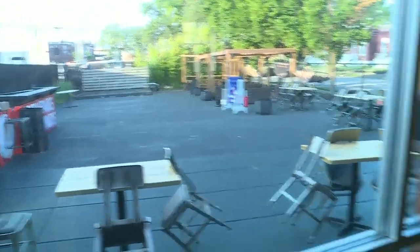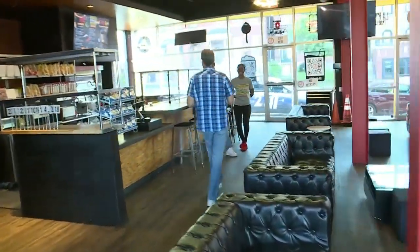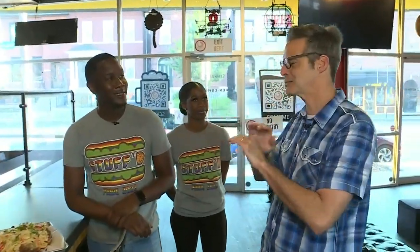And that's where we find Stuffed. Jeremy LaRoche is the owner of Stuffed, along with Megan. Thanks for having us in. Now this is where it gets crazy.